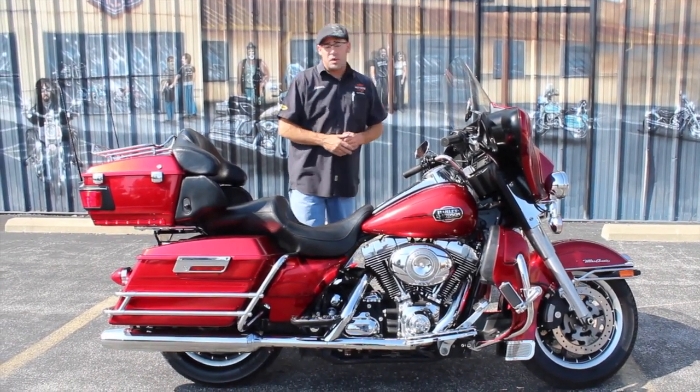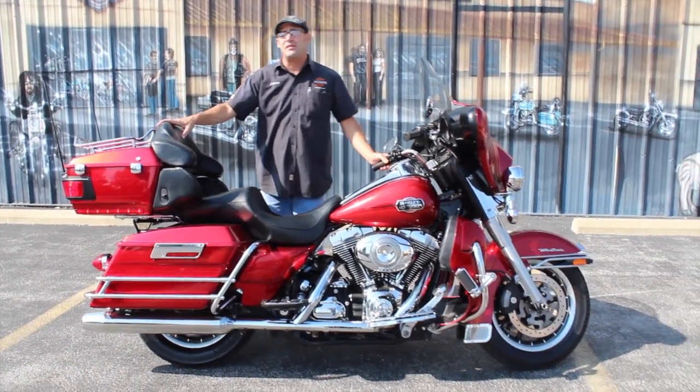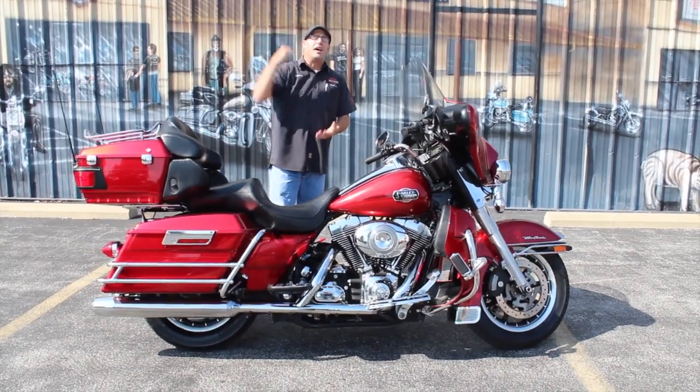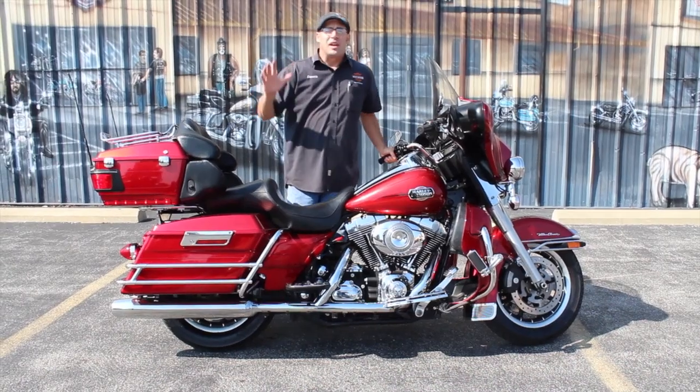This bike does have the stage one kit on it, so that means it's going to have a high-flow intake bringing in more air so you can get a little bit more power going down the road. Whenever you do that, you're also going to have a little bit more sound kicking out through the back end as well.